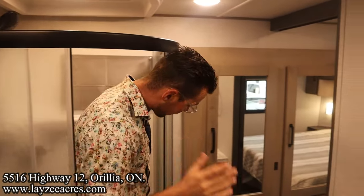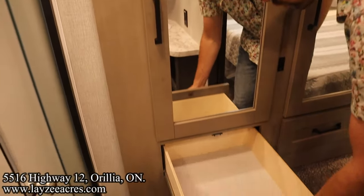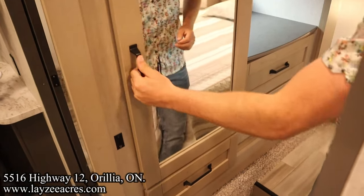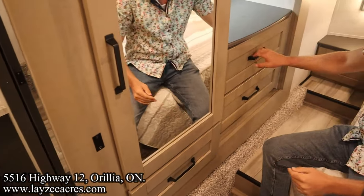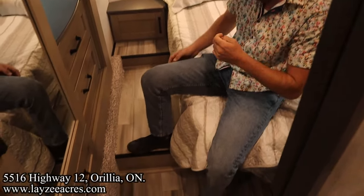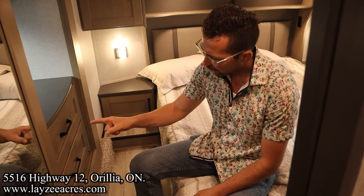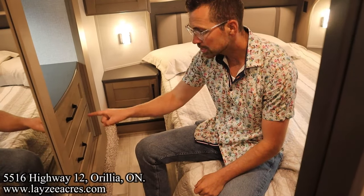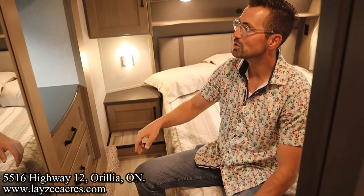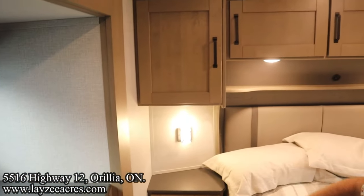Nice stuff — I fit in there and I'm six feet tall, quite easily. Linen storage there, drawer down below. Here's our wardrobe — two feet wide there, a drawer here, drawer there, drawer there. You'll notice there's no carpet on the upper step anymore. Window in the wardrobe slide as well, which is nice — we get some cross ventilation. Bedside lights.